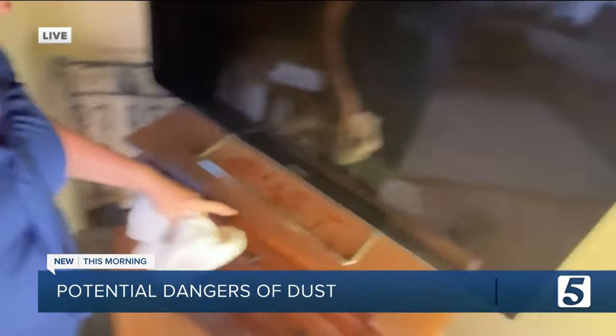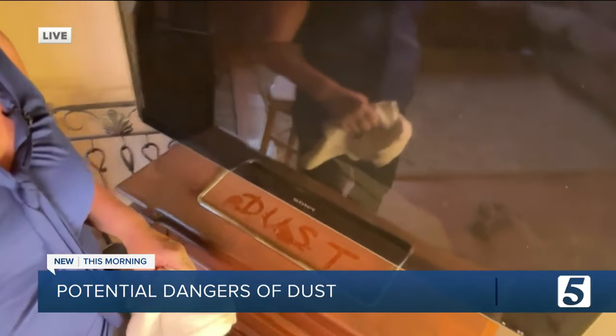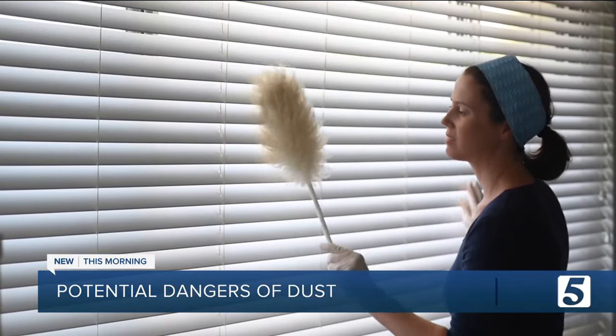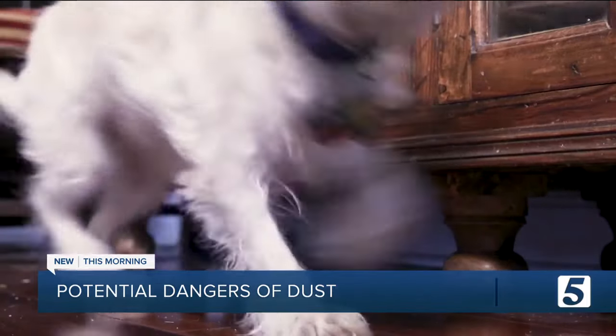If you don't do it, then you wind up with this all over your furniture, dust all around your house. And not only is that annoying, but there can be dangerous particles in there that can cause serious health problems. Few of us think much about dust except how to get rid of it. On the surface, dust appears to be skin, hair, and dander.